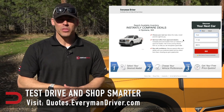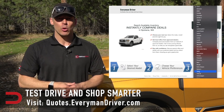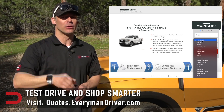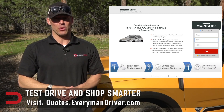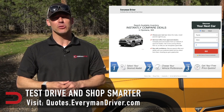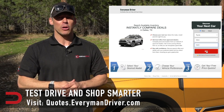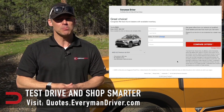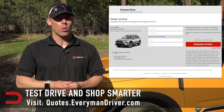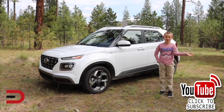One final note: if you are in the market for a new vehicle soon, connect with your local dealership and price and test drive at least three different vehicles. A vehicle's strengths and weaknesses can only be discovered when you are behind the wheel. My reviews can be good, but you need to test drive these yourself. Visit quotes.everymandriver.com, select the make, model, and your zip code, and you'll get invoice pricing in your area. Shop smarter with price quotes at quotes.everymandriver.com. Thanks for watching — please click subscribe and give us a thumbs up. See you next time.